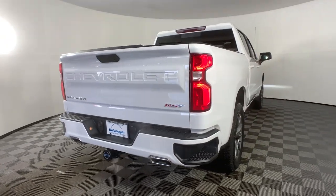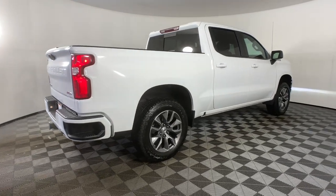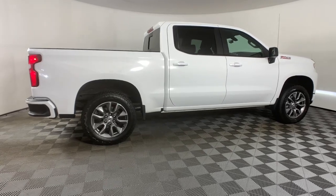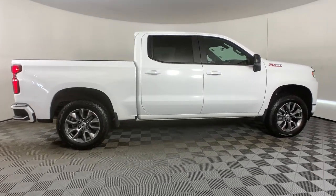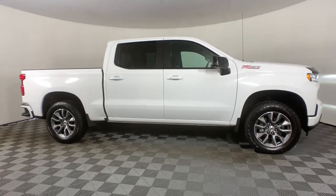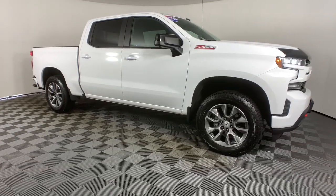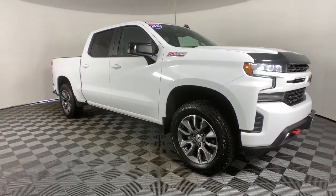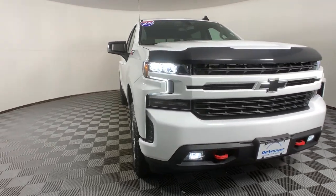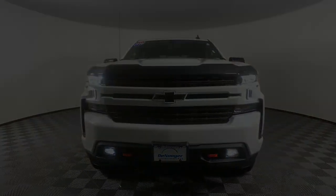Work smart in the comfortable, connected Silverado 1500. Drive it today. Don't forget to tune in right here.